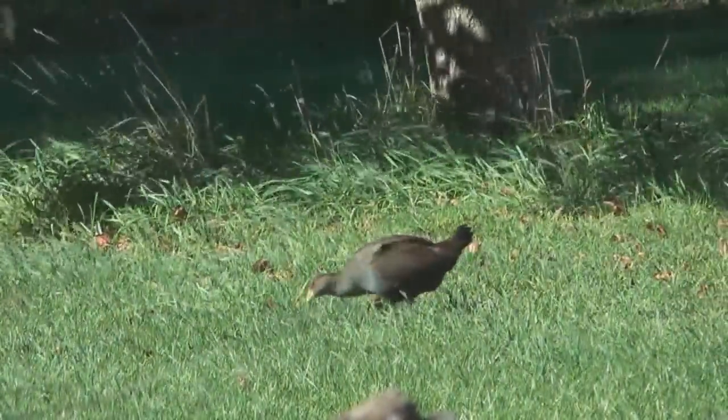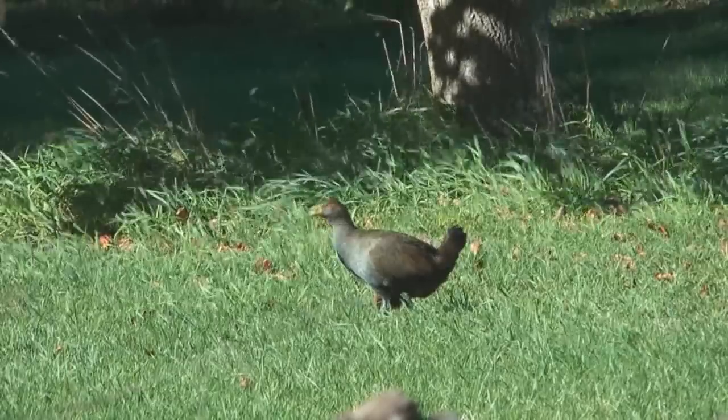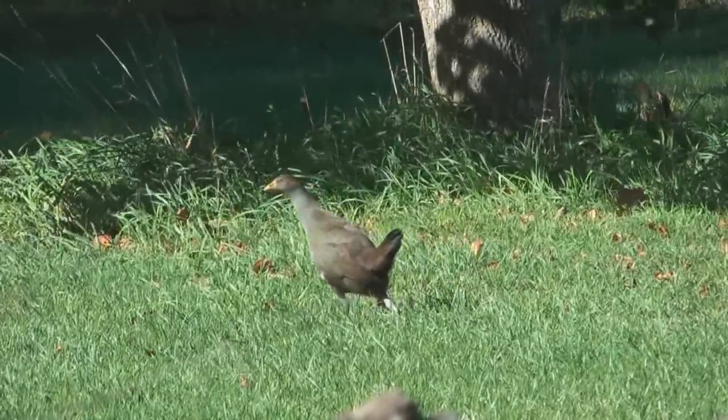A fantastic bird and one that is overlooked because they're fairly common here in Tassie — people tend not to look at them much. I don't even think they are protected. Probably one of the only native birds endemic to Tasmania which is not protected, unless the law has changed in the last couple of years. But certainly, between the tawny frogmouth and the native hen, they're probably my favorite birds.